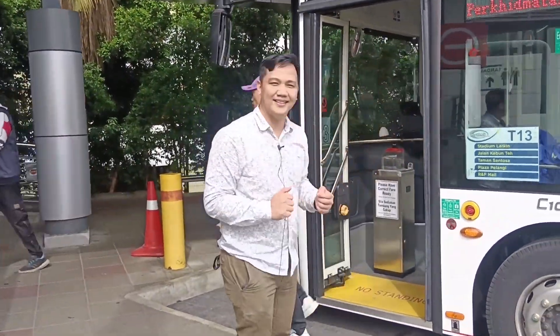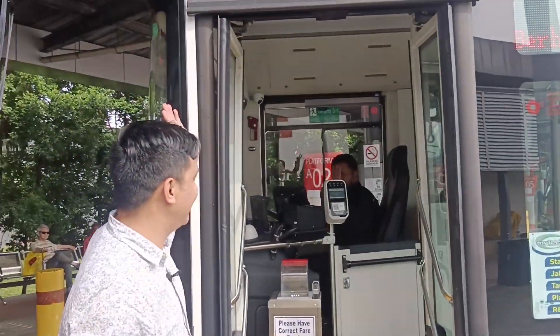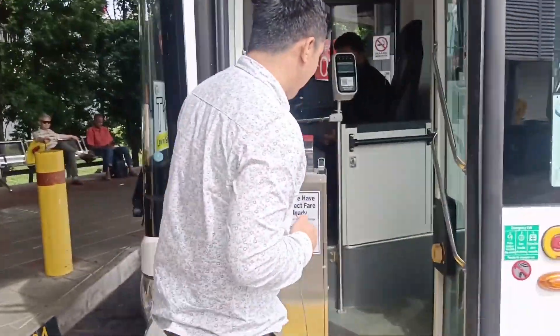So we go and check the bus inside. This is our driver — hi to the driver! We're going to enter this first EV bus here in Johor Baru.